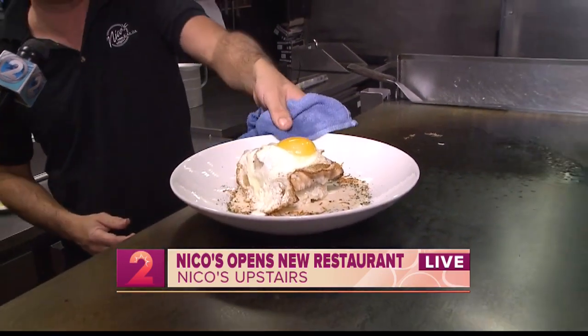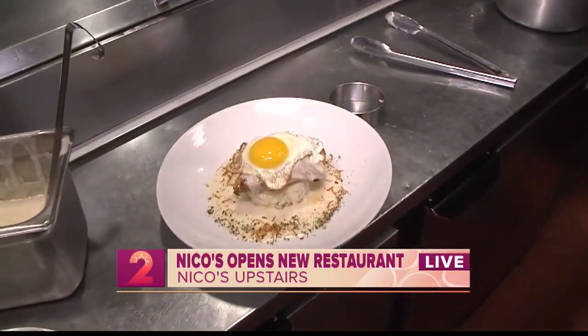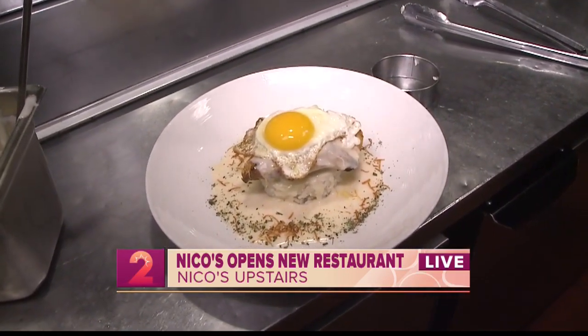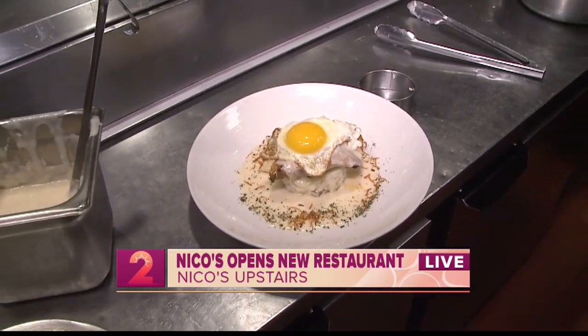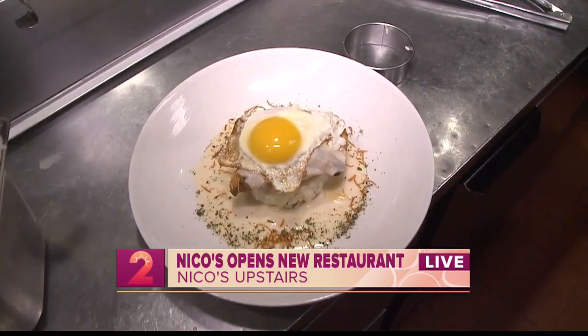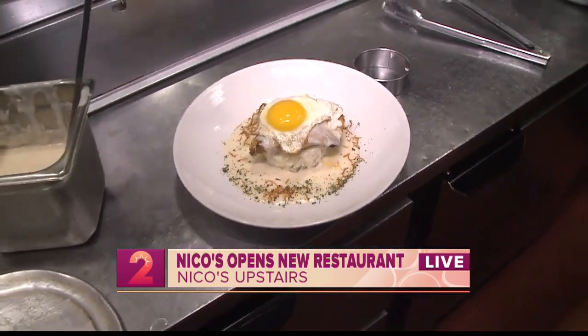So here's the fish loco moco — one of the signature dishes for lunchtime, but with a twist, because instead of ground beef, it's the catch of the day, which is mahi-mahi today. It can be anything from monchong, mahi-mahi, saltfish, ahi, marlin — whatever we have. We also have sandwiches, paella, about five or six salads including a salmon salad, a Spanish octopus salad, and vegetarian options as well. So anything from meat to fish to vegetarian, you can get it.